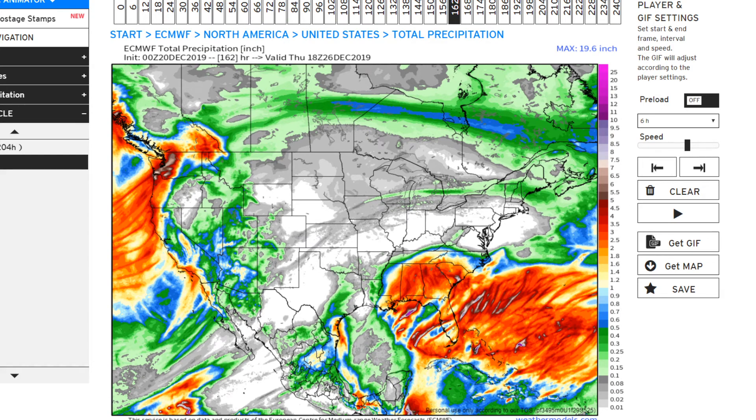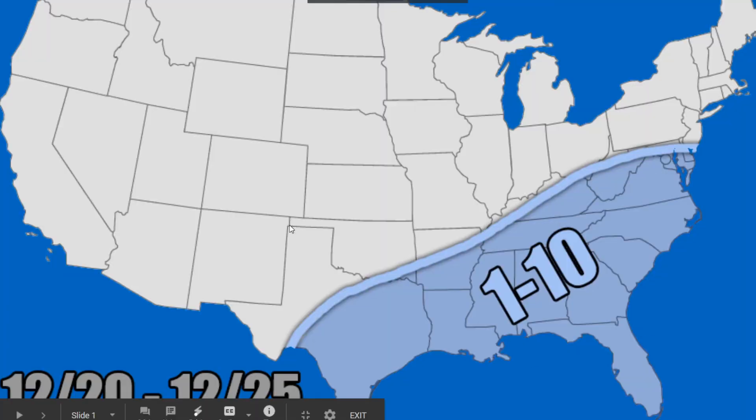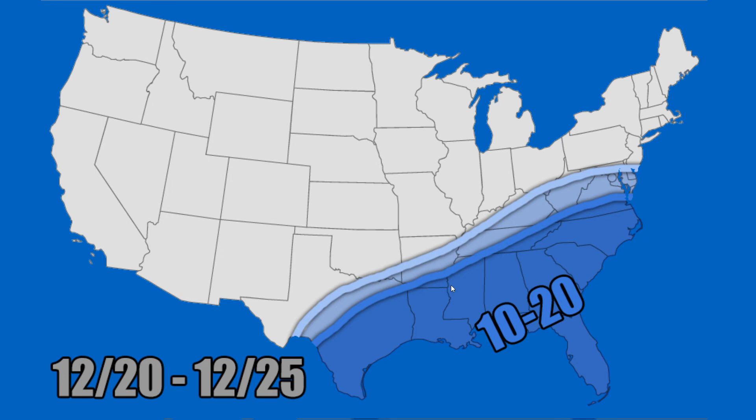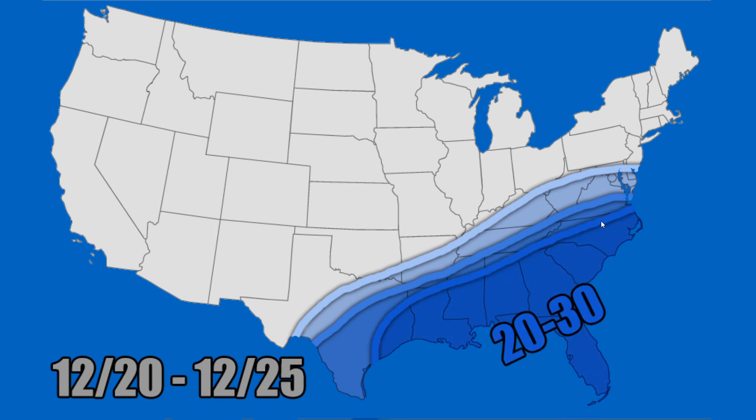Now here's my personal forecast. For the wind gust forecast — your maximum wind gusts from the southeastern event — this covers the 20th through Christmas, all in miles per hour. One to ten miles per hour looks like a good bet for most areas stretching from the mid-Atlantic down through the Southeast and into the southern plains. Ten to twenty miles per hour over parts from Texas up through Arkansas, Louisiana, and into the deep south. Twenty to thirty miles per hour is more likely over Texas, Louisiana, Mississippi, Alabama, Florida, Georgia, South Carolina, and North Carolina.